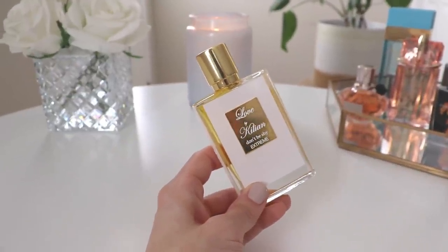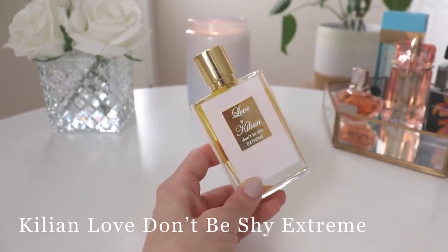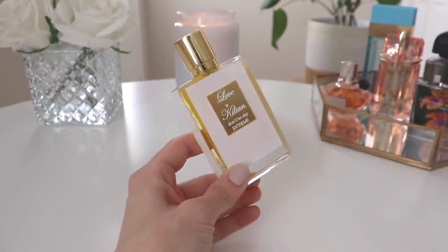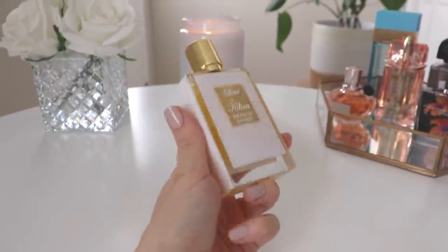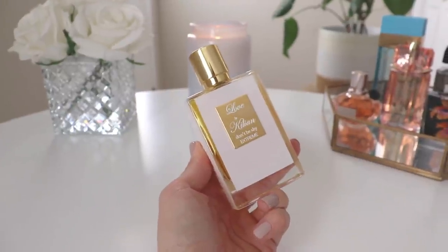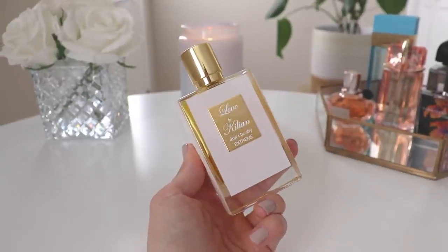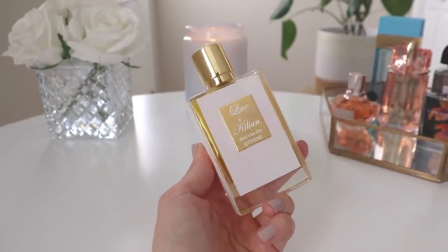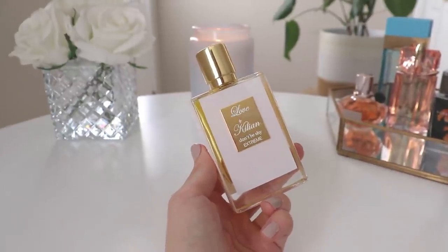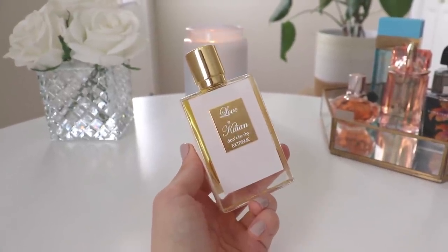The last one in today's haul is from Kilian — this is Love Don't Be Shy Extreme. I blind bought this because I wanted to treat myself and I've heard so many good things, though reviews are mixed. Some people say it's better than the original, some prefer the original, and there's a lot of discussion about whether it's truly an 'extreme' version since it's really just a different version. This was a really good blind buy — I'm so happy I finally bit the bullet and did it.